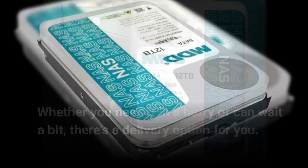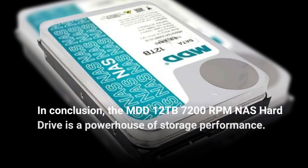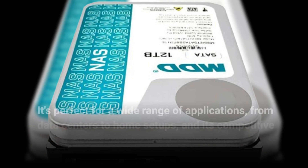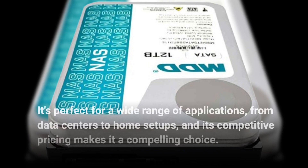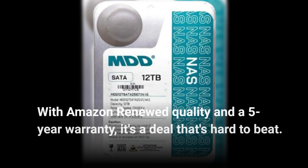In conclusion, the MDD 12TB 7200RPM NAS hard drive is a powerhouse of storage performance. It's perfect for a wide range of applications, from data centers to home setups, and its competitive pricing makes it a compelling choice. With Amazon Renewed quality and a 5-year warranty, it's a deal that's hard to beat.